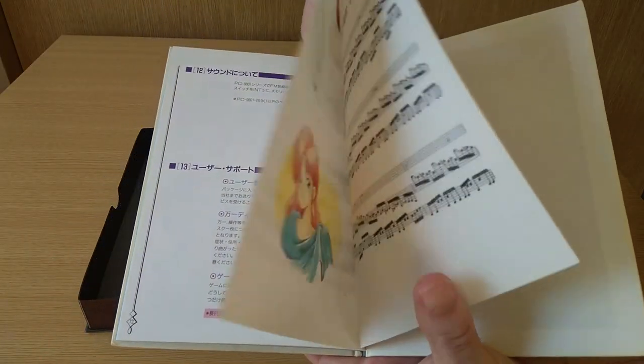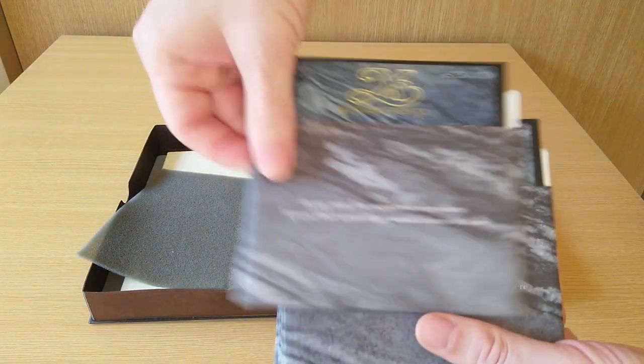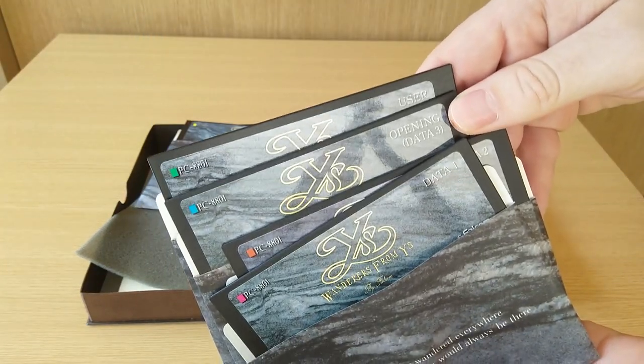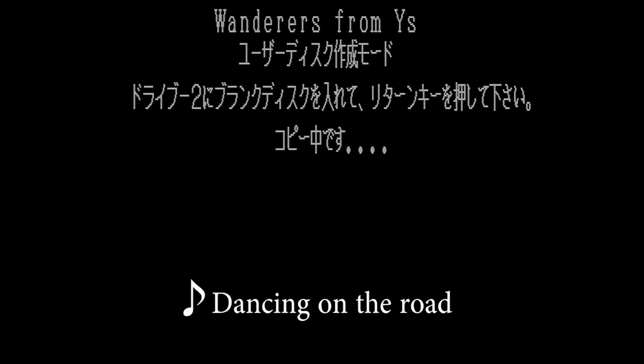One other cool thing in the manual is sheet music for some of the music in the game. The game comes with five floppy disks: the Scenario Disk, Data Disks 1, 2, and 3 — which is also called the Opening Disk — and they also included a User Disk. You can create your own User Disk anytime by booting the Scenario Disk. The BGM here, called Dancing on the Road, was made specifically for this User Disk creation screen.